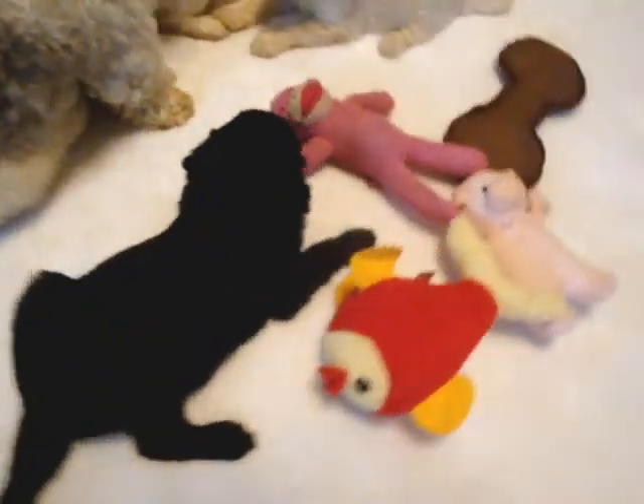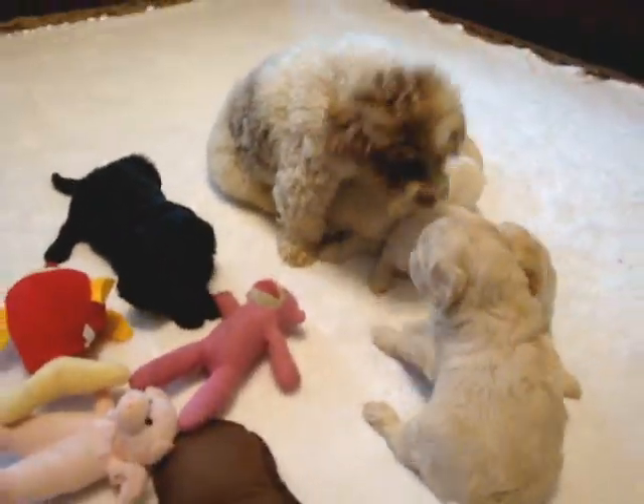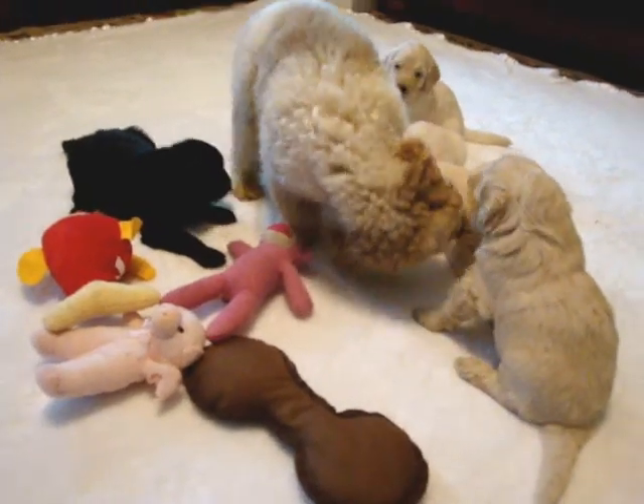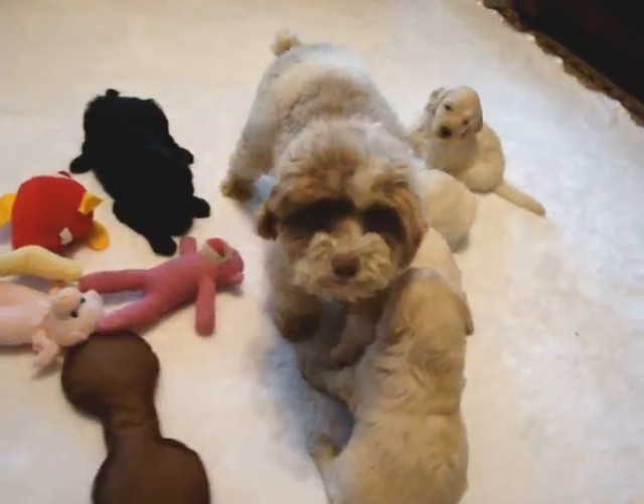As of right now, we have one male and one female available for reservation. Choices will be made at six weeks, so that's two weeks from now. We'll be adding individual pictures and temperament test results to the website.